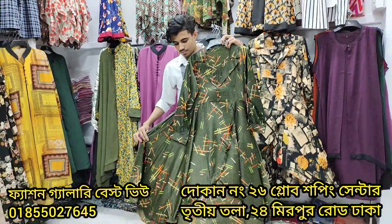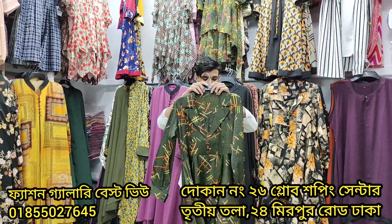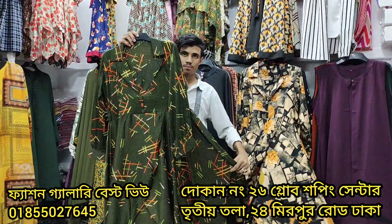This is the New Market area. This is the opposite area — this is the Globe Shopping Center. This is the Beach Number Shop.